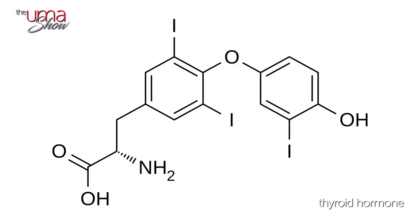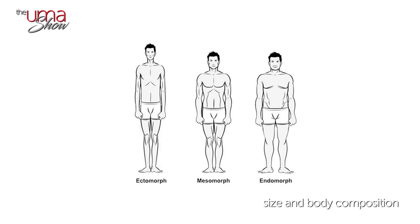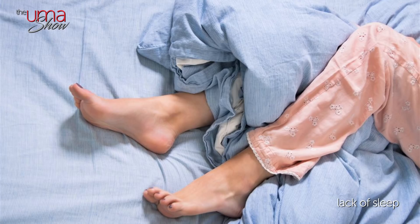In this video, we'll talk about five common reasons your metabolism could be slow, including thyroid hormones, history of dieting, size and body composition, activity level, and lack of sleep. I've also included a tip that you can try for each one of these possible metabolism busters.